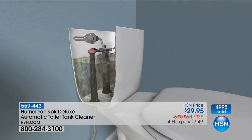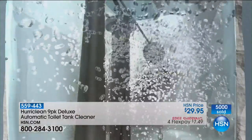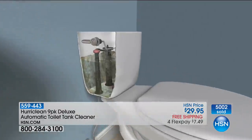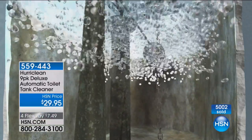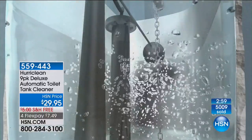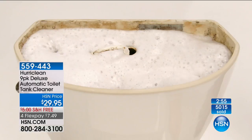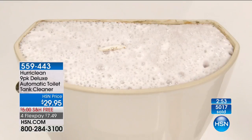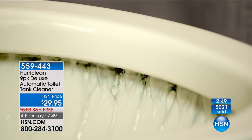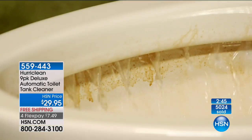5,000 gone in just a flash based on everyone joining us at HSN right now - half of our quantity is gone. If you're interested: free shipping, four months to pay, $7.49 a month. Wouldn't it be nifty if your toilet, magically through the power of Huraclean, became a self-cleaning toilet? Magically. That's amazing - why didn't we think of this sooner? Thanks, Johnny the plumber - Johnny V. He's such a nice, unassuming guy.